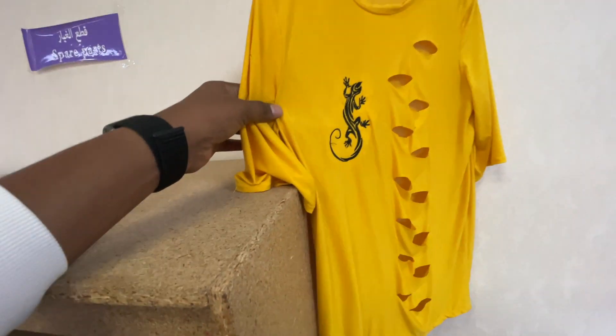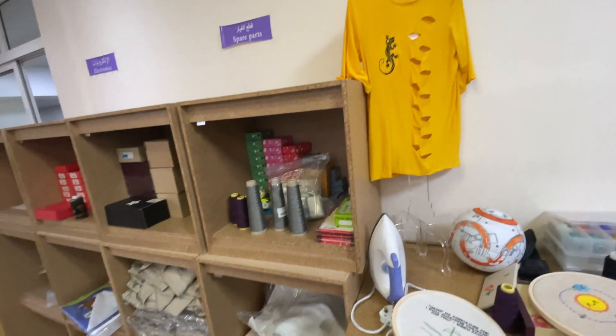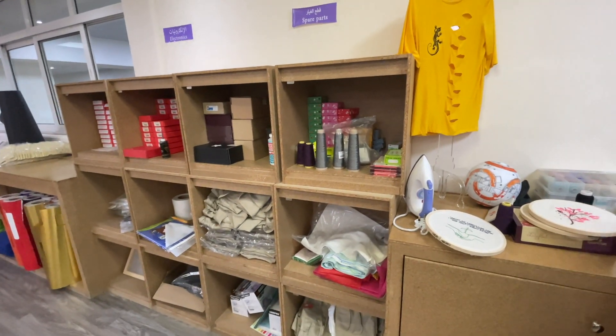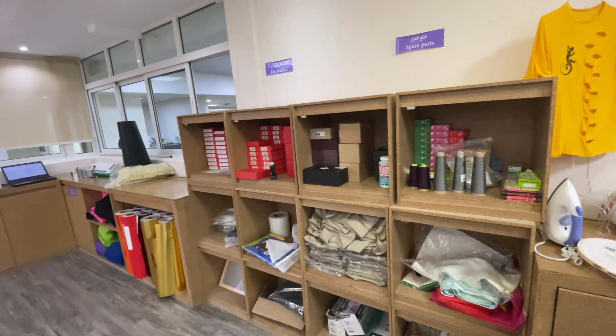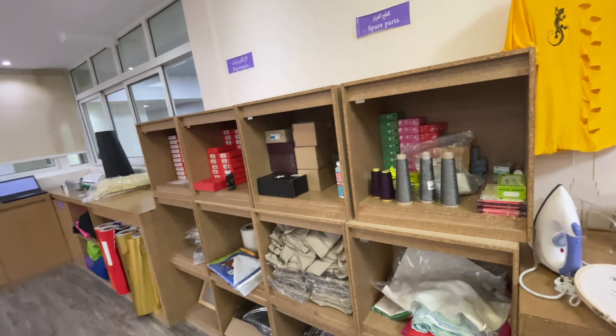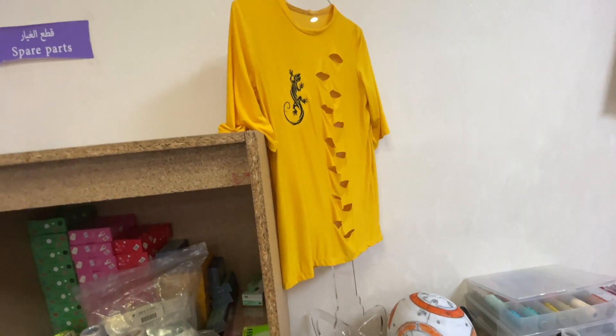Even the T-shirt fabric has been cut by the laser machine. When they do the fabric for the T-shirt, they cut it using the laser machine, but they keep the fabric maintained carefully so it doesn't burn on the inside initially.